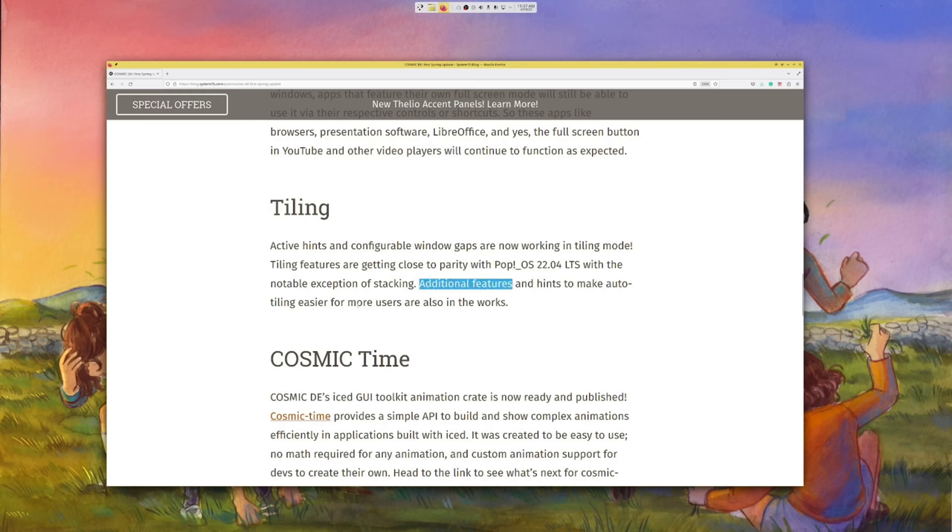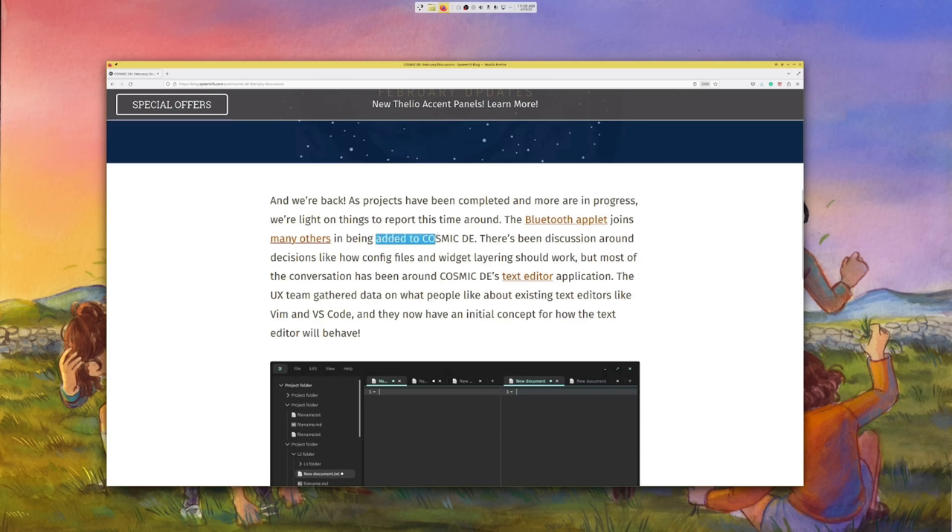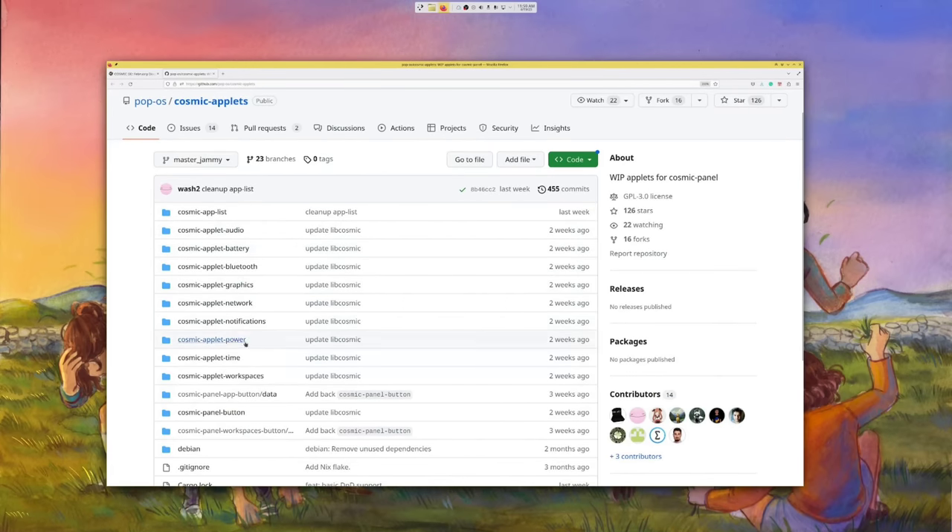Almost. We do have active hints and configurable window gaps, but we don't have stacking. As another example, COSMIC is slowly telling us which widgets that were working on the latest PopOS are now also on the master branch, given that they did things from scratch. Just in February, the Bluetooth applet joined the club, which also includes the biggest ones: clock, Wi-Fi, notifications, battery, and so on. We don't have any screenshots of that, but it's quite interesting seeing how it turns out given that they started with great mockups and designs, and they seem to be implementing things exactly like pictured in the mockups, which is impressive.